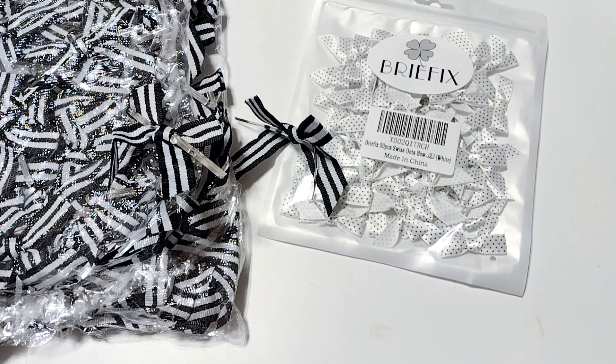Hello! I have another haul for you guys. This is a collective haul — I have an Amazon order and a Temu order to share with you, some crafty goodies.